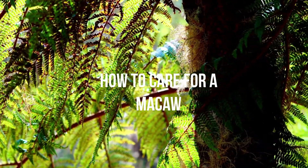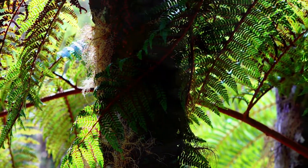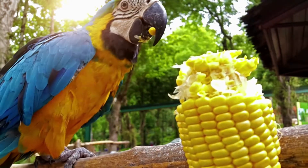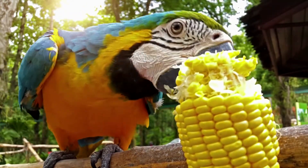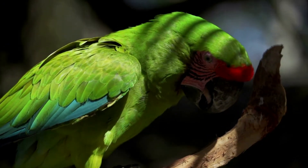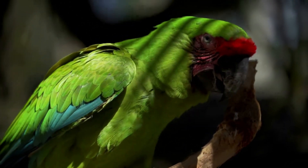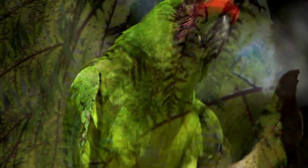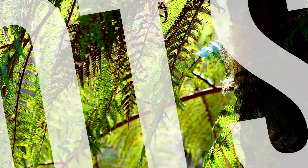Give your Macaw supervised access to sunlight by placing the cage near a window while you sit nearby. Understanding your parrot's body language and behaviors is just one part of caring for your Macaw. You also need to know what to feed it and how to keep it physically healthy, and you need to establish a proper cage setup that provides for all its entertainment, exercise, and resting needs.